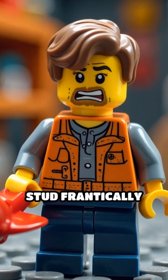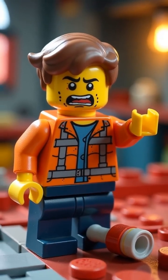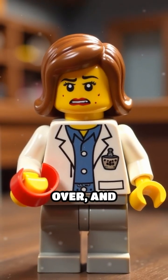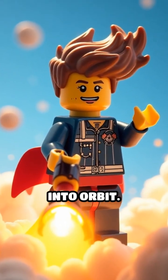Scene 1. Captain Stud frantically tapes himself to the rocket, insisting it's for science. Dr. Brick pushes the big red button. Nothing happens. She shrugs, flips it over, and boom! The rocket shoots up, launching Captain Stud's hair into orbit.